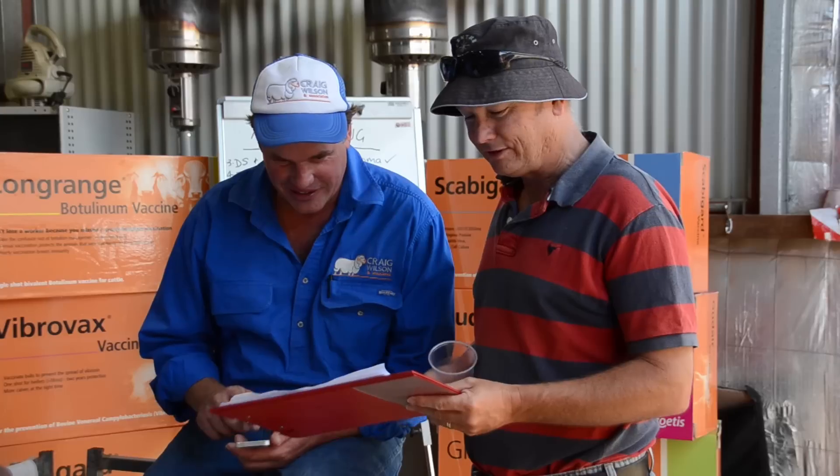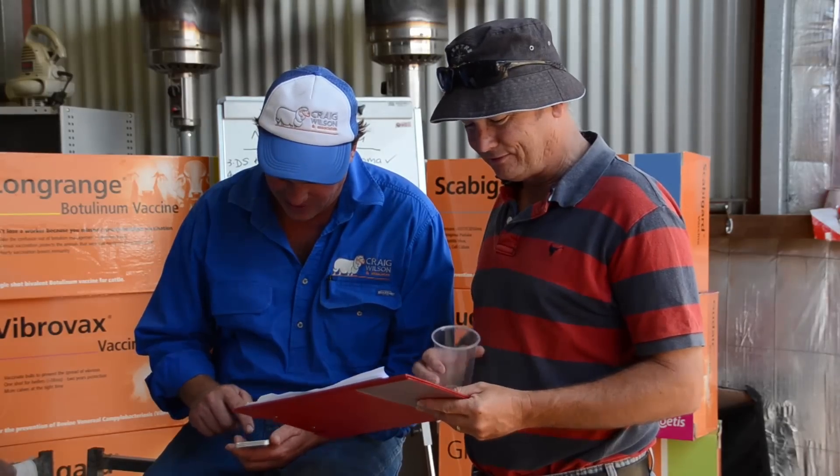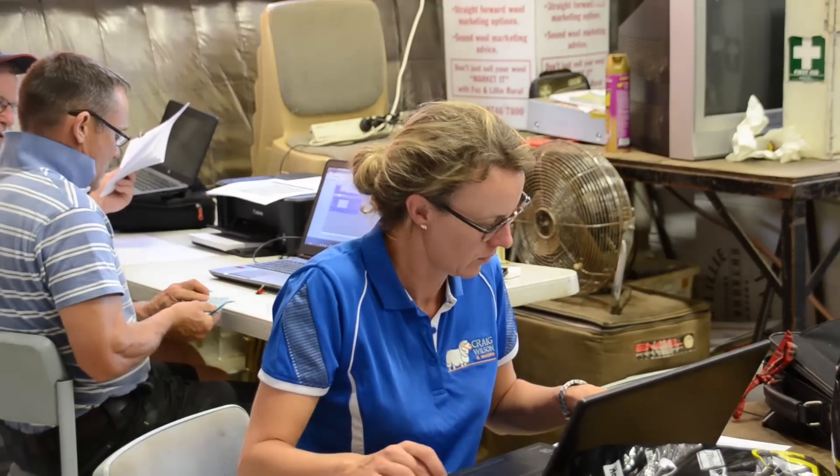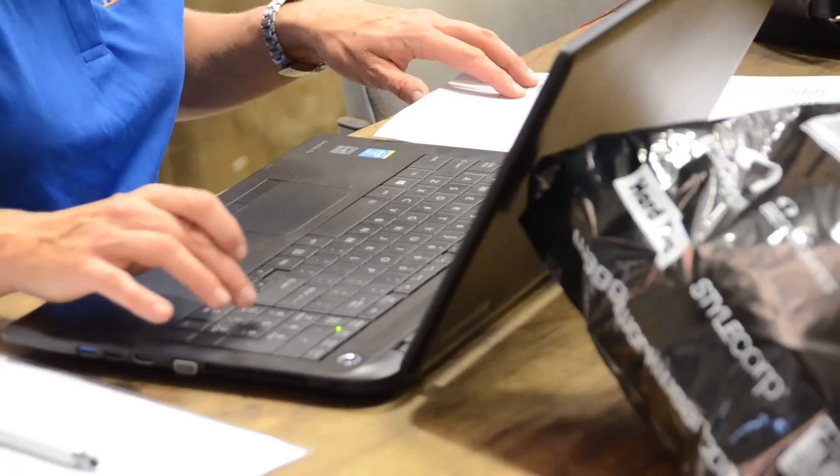For breeders or wool growers, they've got to understand what's limiting their profitability. If you can tick off on the genetic side and understand that you've got some capacity there, then you can invest in other things. But if you're making large-scale investments in pasture improvement or capital expenses and the quality of your genetics is not there, you're simply not going to make the money out of them. I see this as a wonderful benchmarking tool for people.